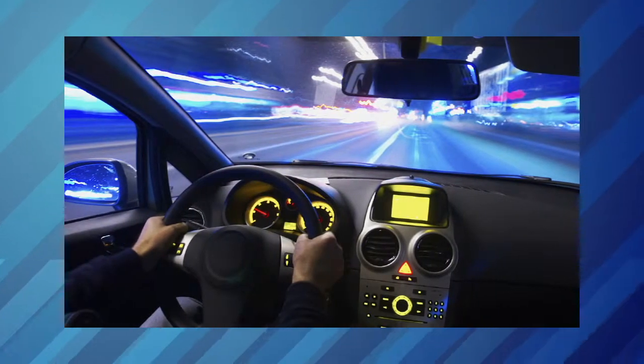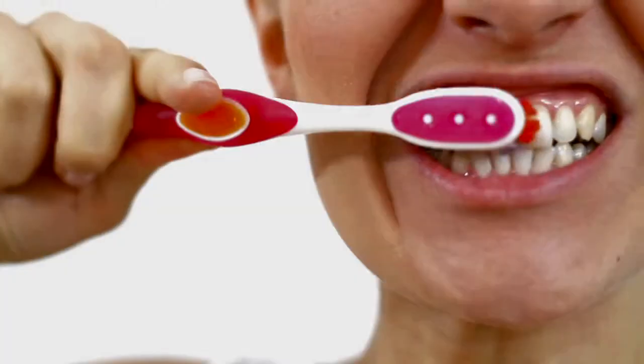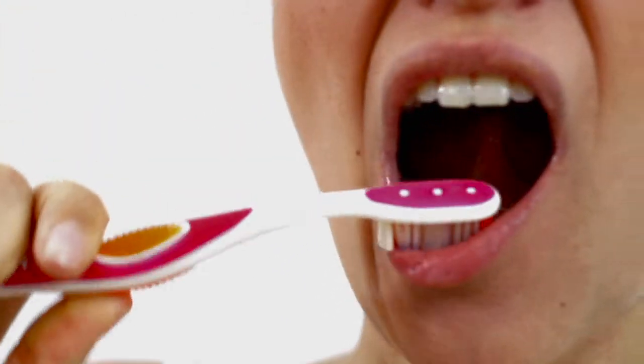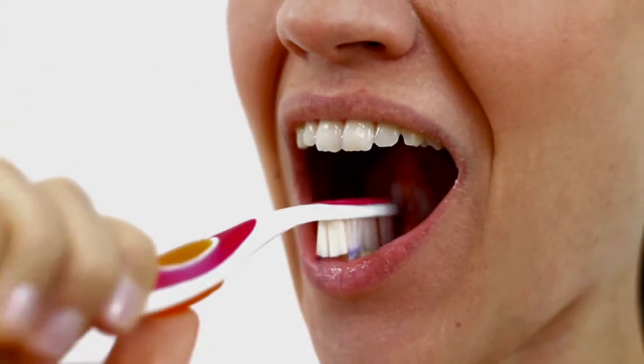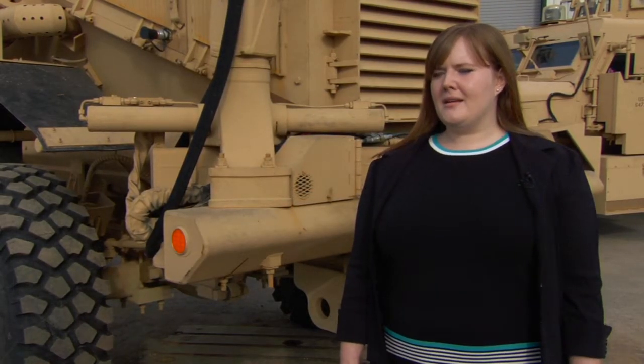Every commercial product that people use — every car that you drive, every toothbrush that you brush your teeth with — human factors are involved. If you take a toothbrush and look at it, the handle is specifically designed so that it's easy to use, comfortable to hold on to, and there's research that goes into that specific design, even though it seems like just a simple handle.